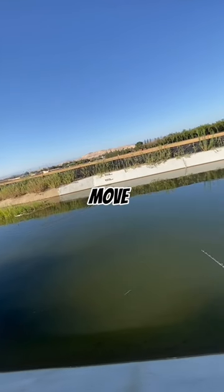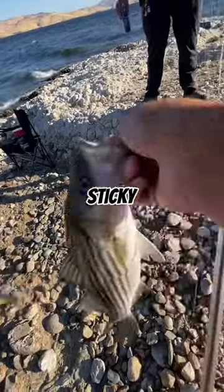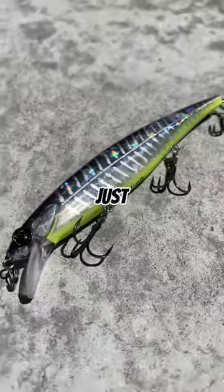It has the perfect action and movement that every fish can't resist, and the hooks on this thing are super sticky. You don't know how many times I almost got myself hooked.